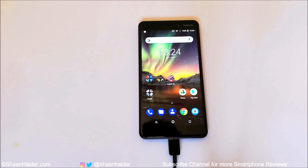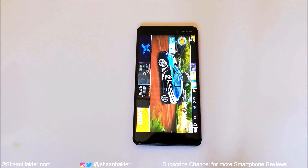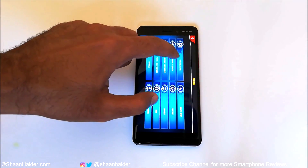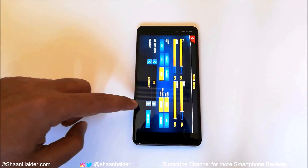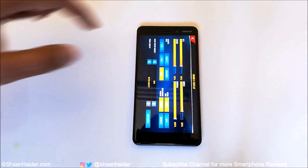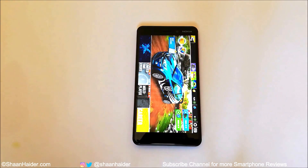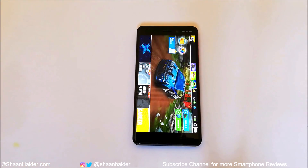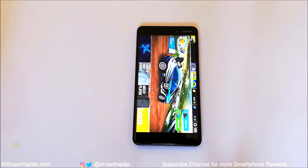First, let's start with the gaming test. We are going to play a high-end, heavy graphics game on the highest possible graphics setting for an hour, and after that we will see how much battery is remaining on the Nokia 6.1. In the game settings, you can see the graphics quality is selected as highest possible for this device. The volume is zero — that's also one of the conditions we're considering in this gaming test.